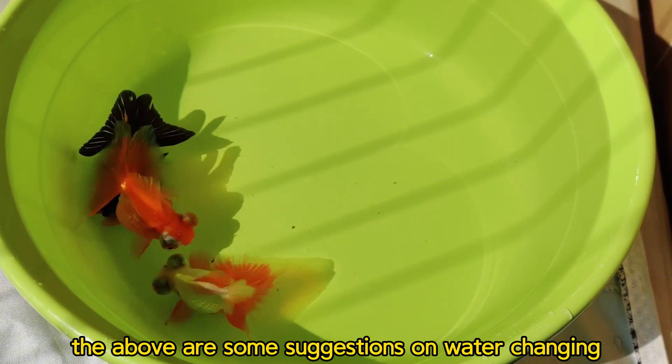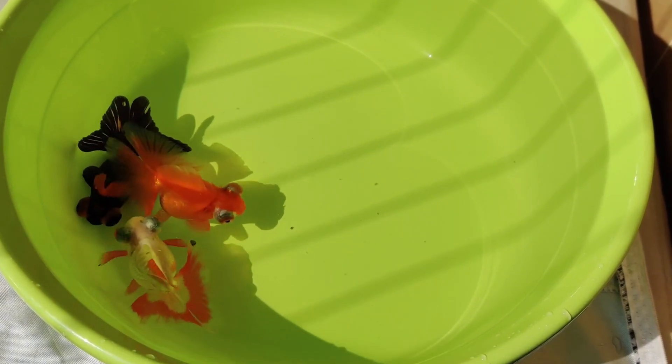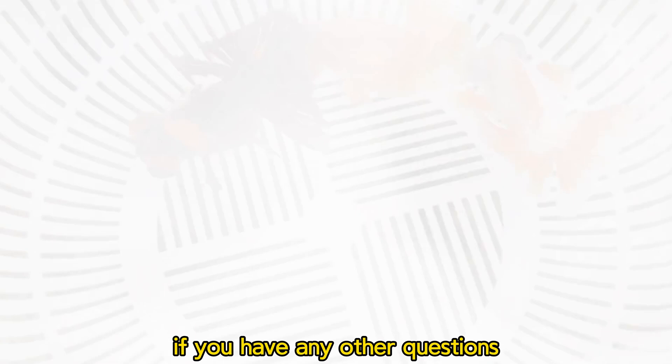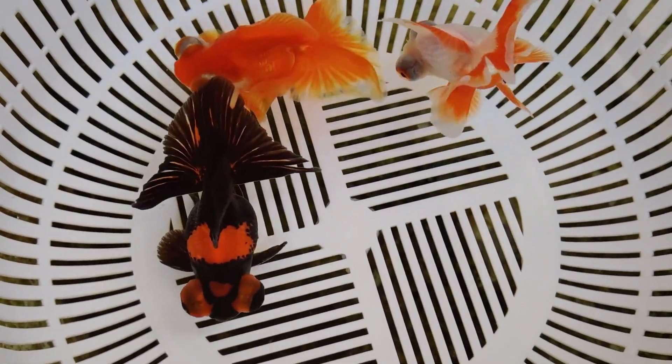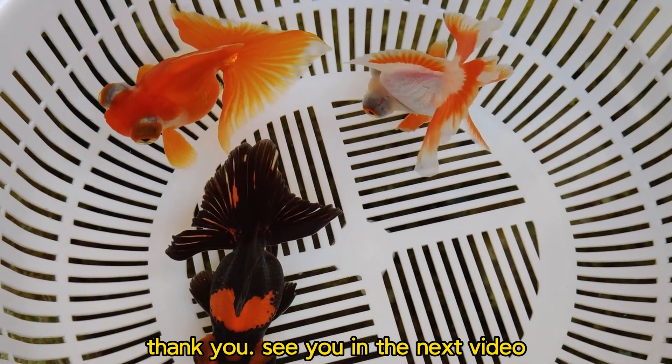The above are some suggestions for water changing. If you have any other questions, feel free to leave a comment and subscribe to my channel. Thank you. See you in the next video.